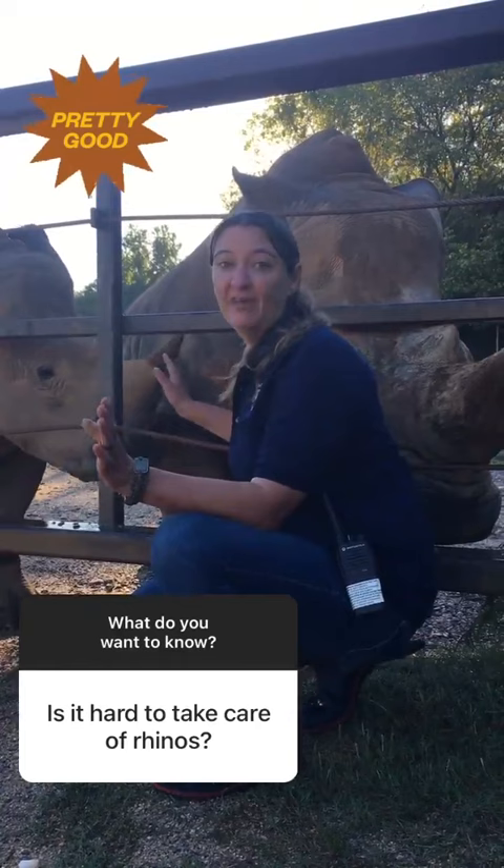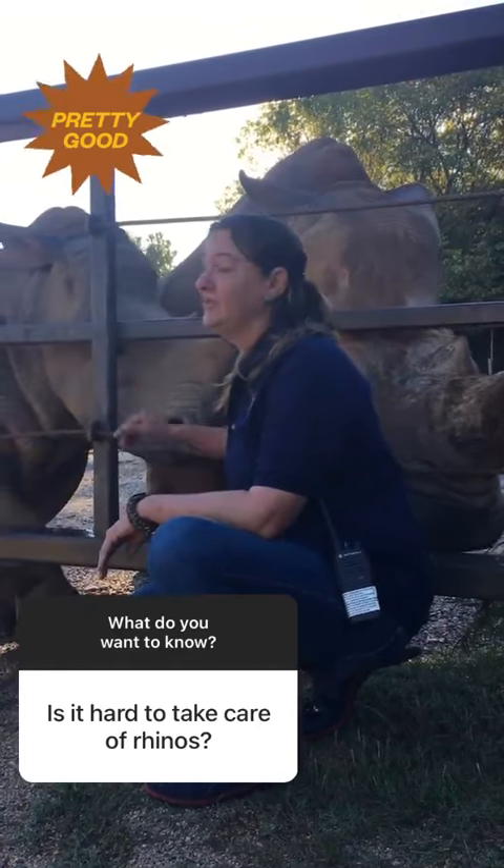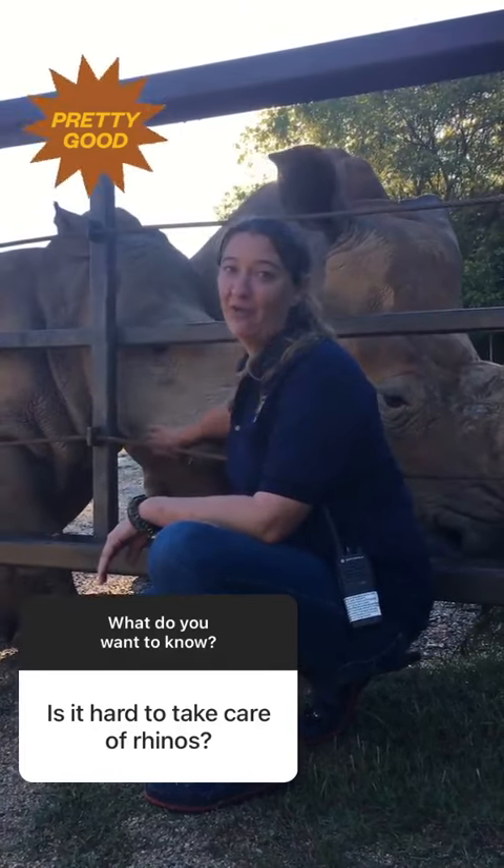Taking care of a large crash of rhinos is always challenging. There are a bunch of different personalities we have, and our babies can be troubled. But for the most part, they live out here on 40 acres and they do their own thing, so they're just a lot of fun to work with.